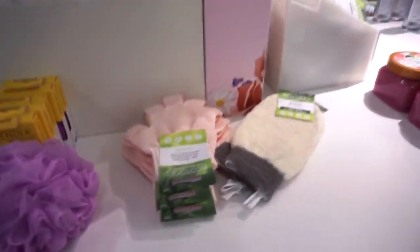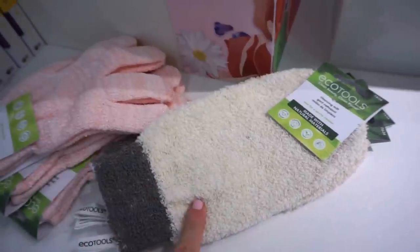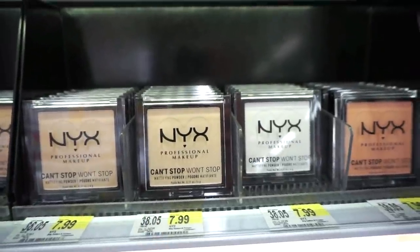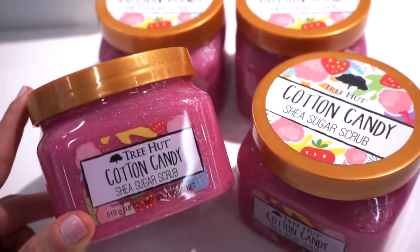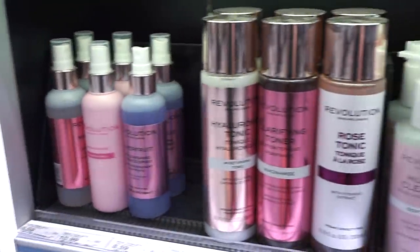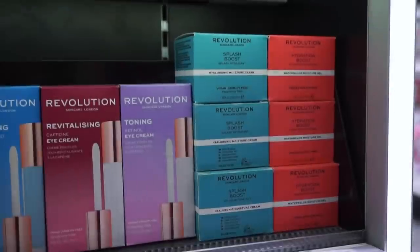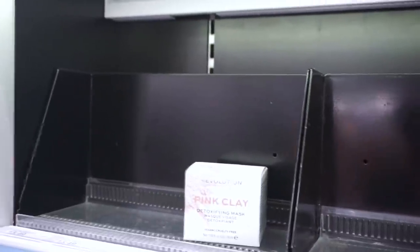They have a huge selection of loofahs here — I love changing mine every two months or so. I also love these exfoliating gloves and mitts. They have the brand new NYX Can't Stop Won't Stop magnifying powders for $7.99 — I found these at the drugstore for around $8.50, so it's cheaper at Target. They also carry Tree Hut cotton candy shea sugar scrubs and the exotic bloom scent — one of my favorites. Makeup Revolution released a full skincare line here too, though I'll need to research the ingredients before trying.